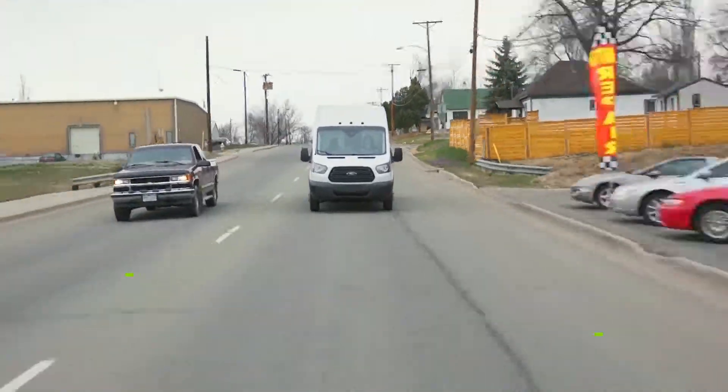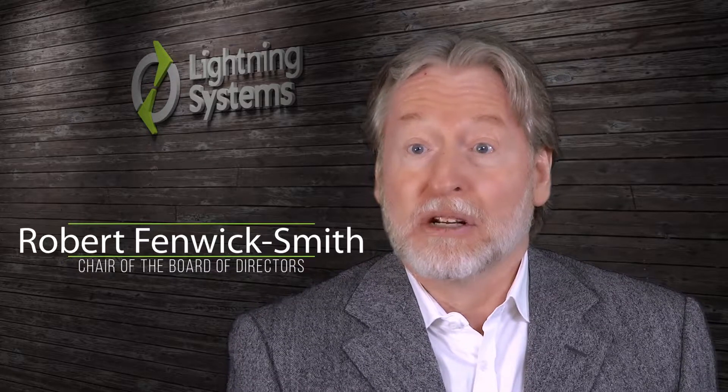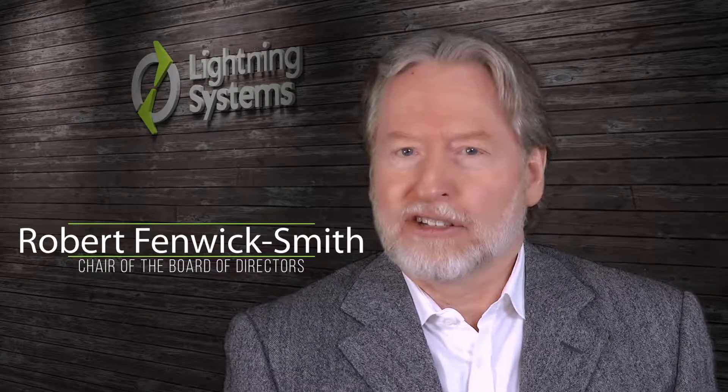On a Ford Transit, doing a normal kind of drive cycle, they are saving over a thousand dollars a month in energy costs — which is huge. So already today, to operate an electric fleet vehicle is cheaper than operating a diesel or gasoline one. And most people don't understand that.